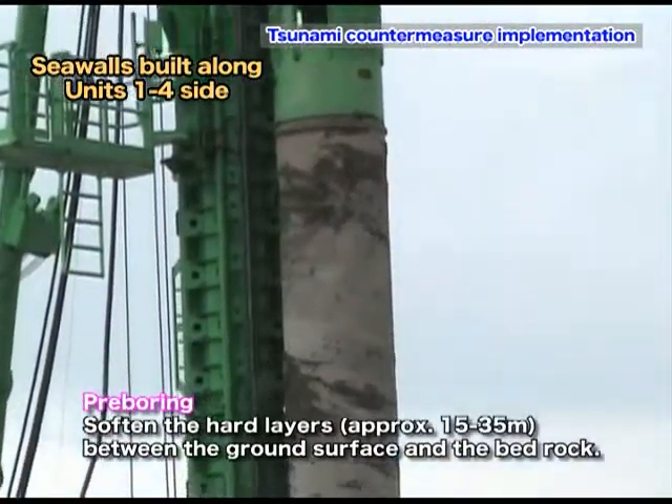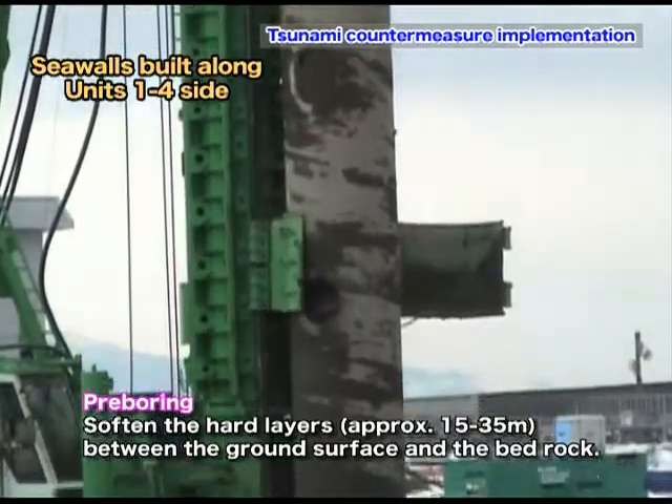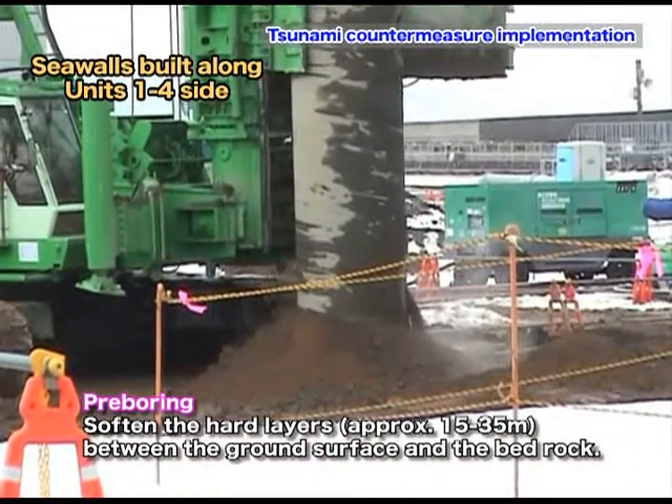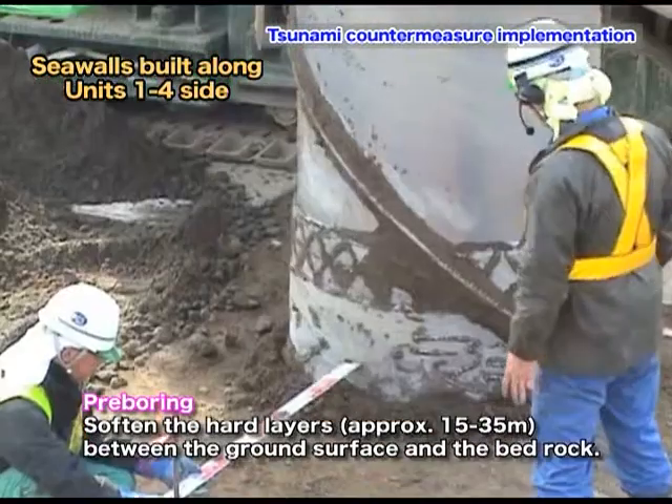Before the foundation piles are installed, pre-boring is done to soften the inhomogeneous stiff soil layer, which is at about 15 to 35 meters from the ground surface.